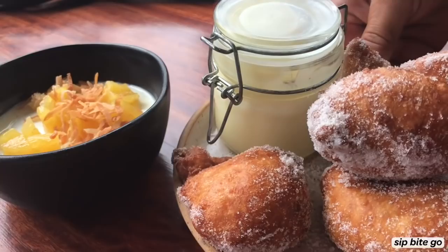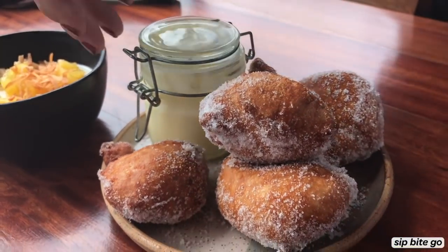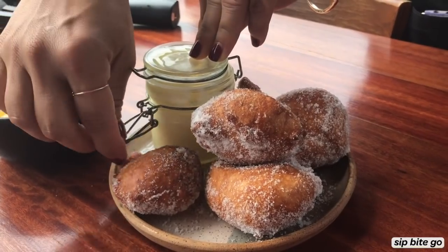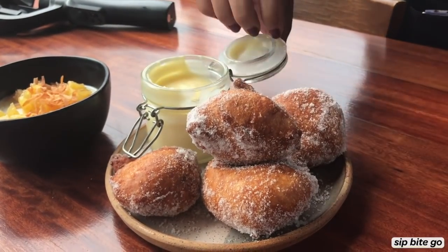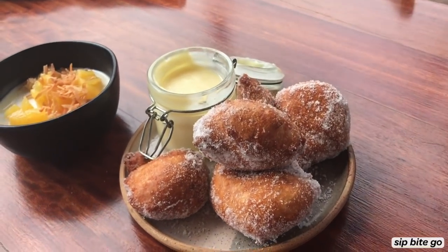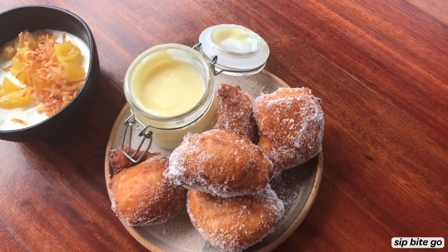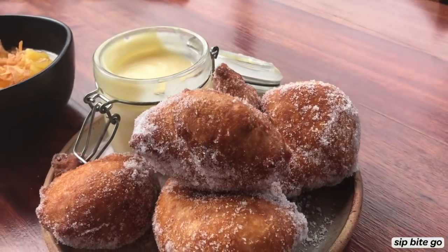These are our malasadas — fresh malasadas made in house. They're much like a Portuguese donut, fried and dusted in a kaffir lime sugar, served with a pineapple orange custard on the side. Thank you. You're welcome. It's awesome.